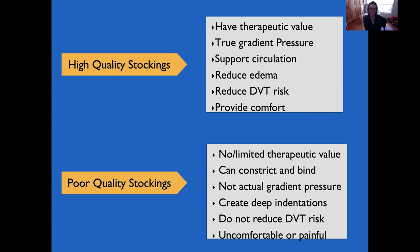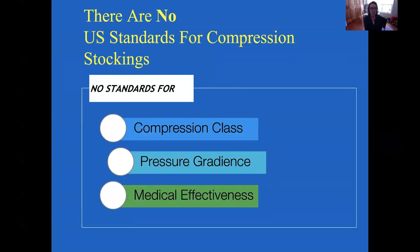Poor quality stockings have limited or no therapeutic value. They constrict and bind in many cases and don't provide actual good gradient compression. They create deep indentations, do not reduce DVT risk, and are often painful or uncomfortable. Unfortunately, there are no standards in the U.S. for compression stockings — much like supplements, a stocking can claim to be anything it wants to claim and there's no regulatory body that will check or test that.